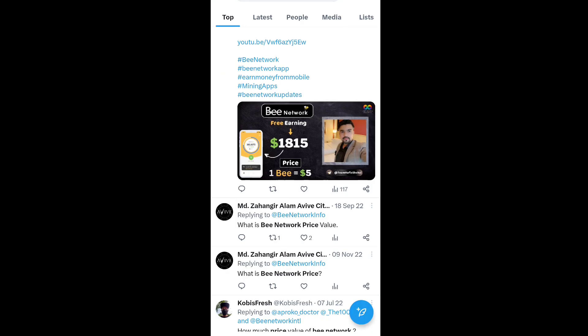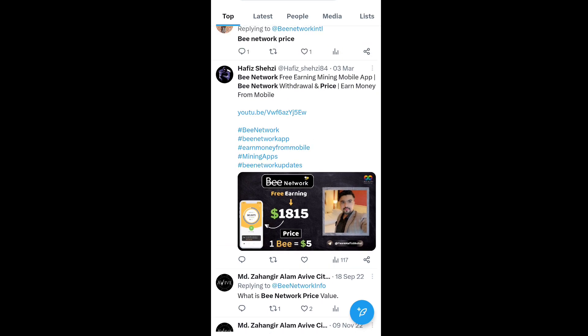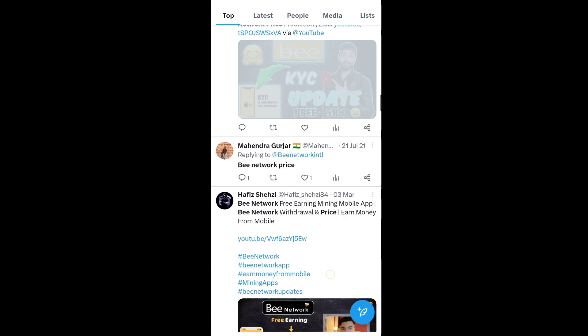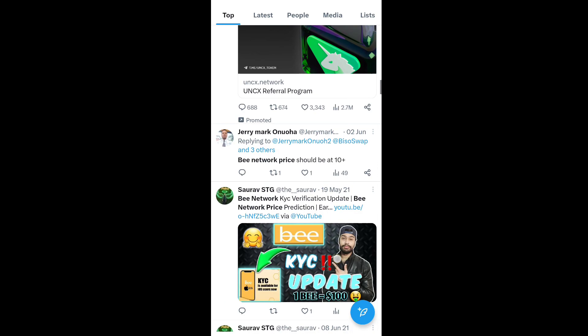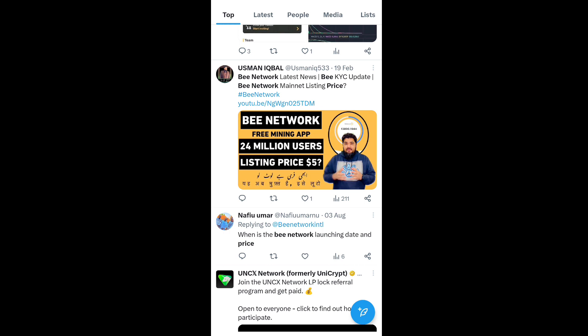You can see that the B Network price is circulating everywhere — on Twitter, accounts are sharing that 1B token equals 5 USDT. This is a pre-earning app on mobile, and the B Network withdrawal price is around 1B token = 5 USDT. KYC verification has also started, and other bloggers are sharing this as well.